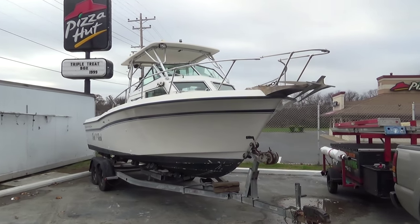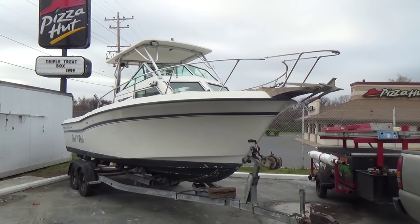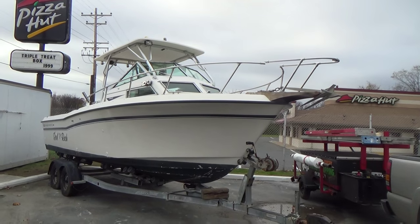Hey, good morning. Today we're going to be showing you a Grady White 1987 24 Offshore.